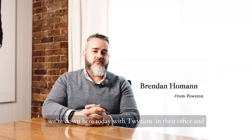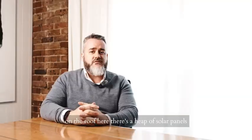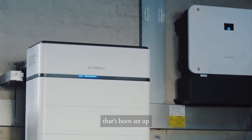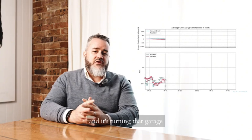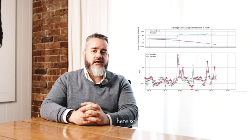We're down here today with Twynum in their office. On the roof there's a heap of solar panels and in the garage there is a great SunGrow battery system that's been set up. Powstun has put that battery to work on the wholesale market and it's turning that garage into a revenue-producing asset for this office site.